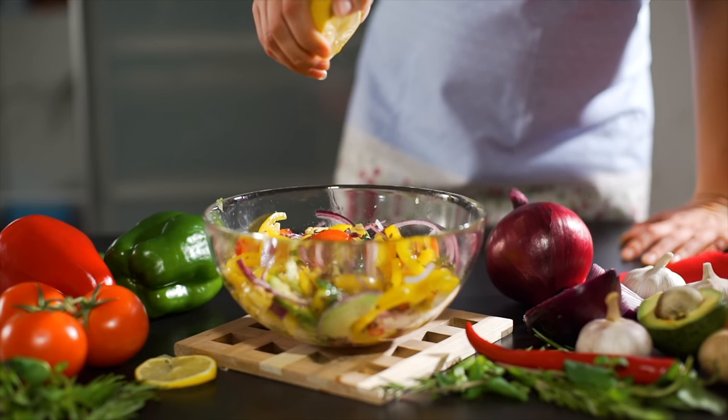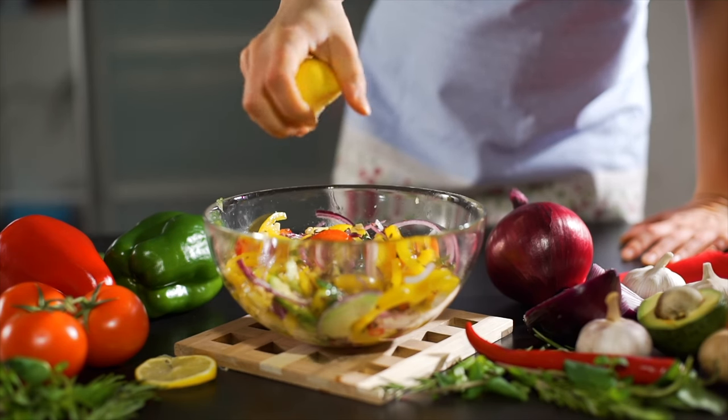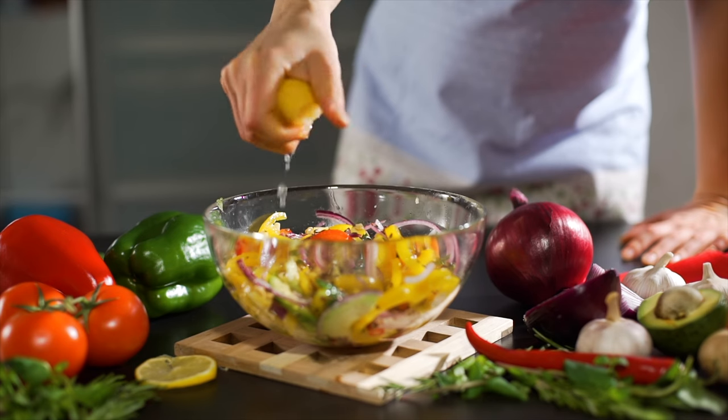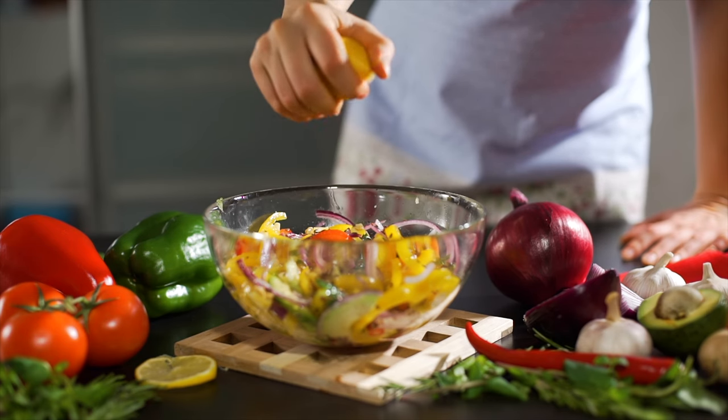The Mediterranean diet emphasizes whole, simple ingredients that are flavorful and natural. So the easiest way to do this is just to put an oil like olive oil and any kind of acid — vinegar or even just lemon juice — onto your salad to dress it up and make it pop. This is one of the easiest ways to decrease added sugar in our diet overall.